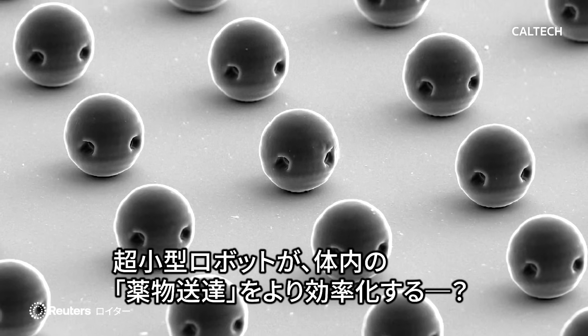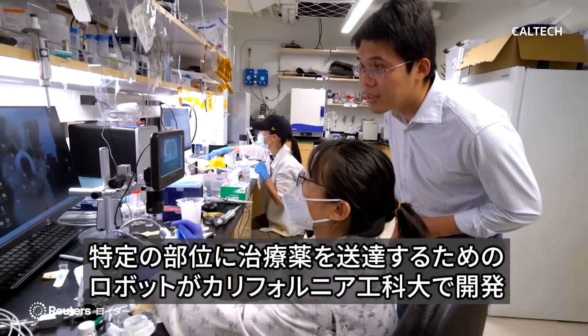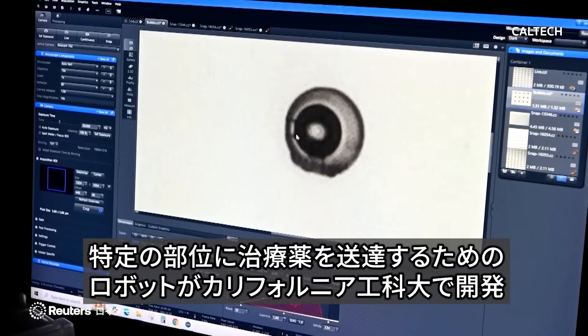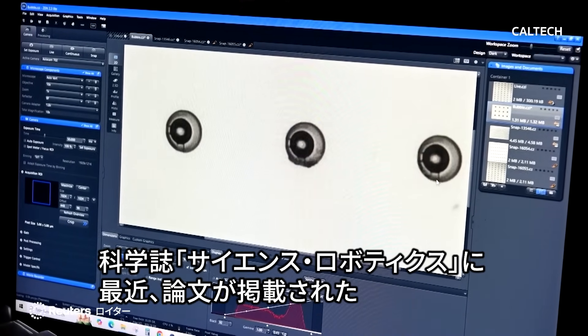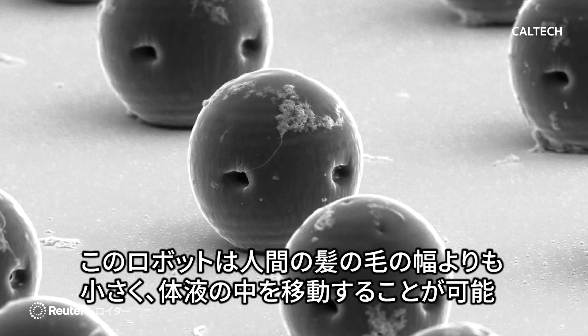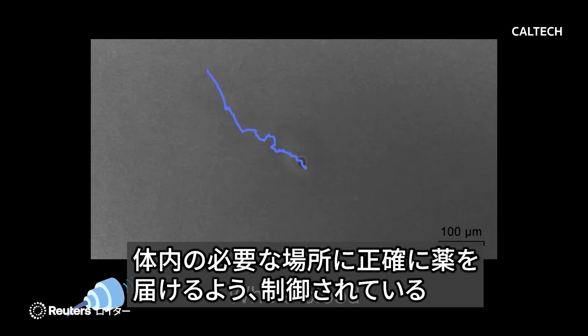Could these tiny robots make drug delivery more efficient? Scientists from the California Institute of Technology have developed a minuscule robot designed for targeted drug delivery, according to a recent paper in Science Robotics. The micro-robots, which are smaller than the width of a human hair, are capable of operating in bodily fluids, and they're controlled to deliver medicine exactly where it's needed in the human body.